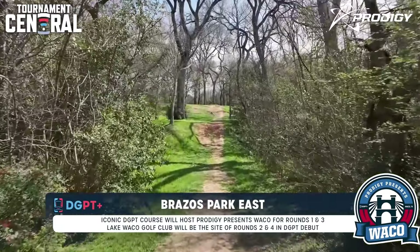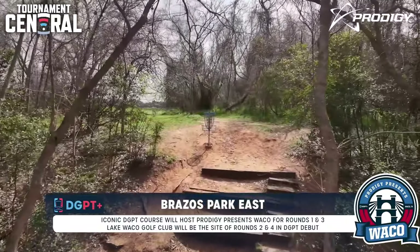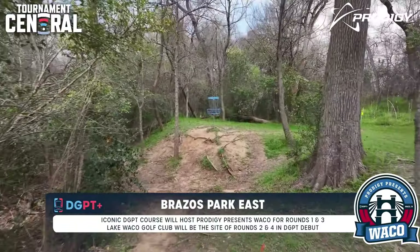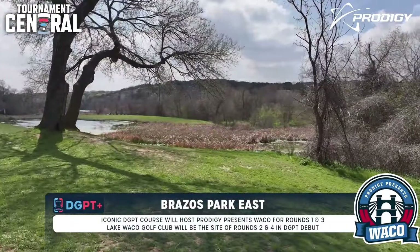The setting is ideal for central Texas — a state that has shown it has the most courses, the most active PDGA members, and the most tournaments every year. Waco is right in the heart between Dallas, Houston, and Austin, all these disc golf hubs. So it's no surprise that this is one of the more successful events all season.